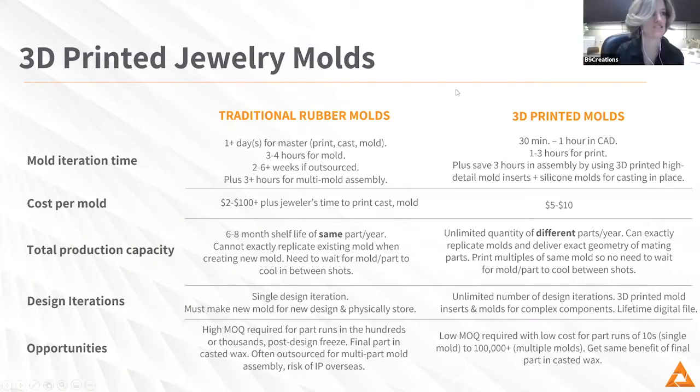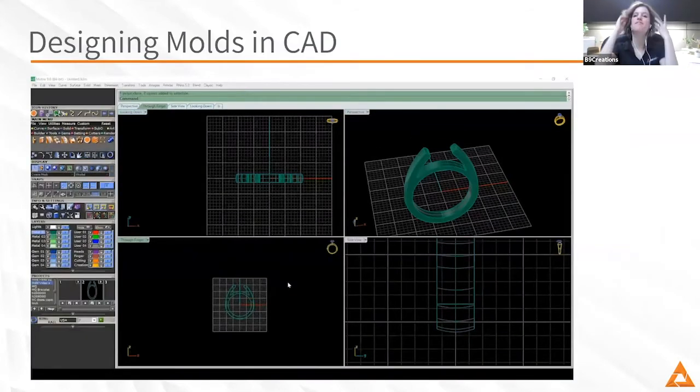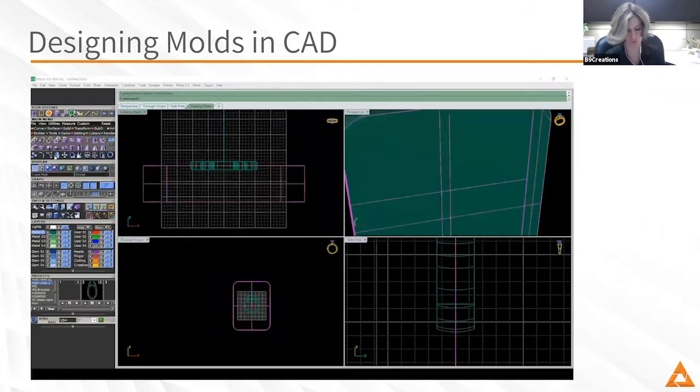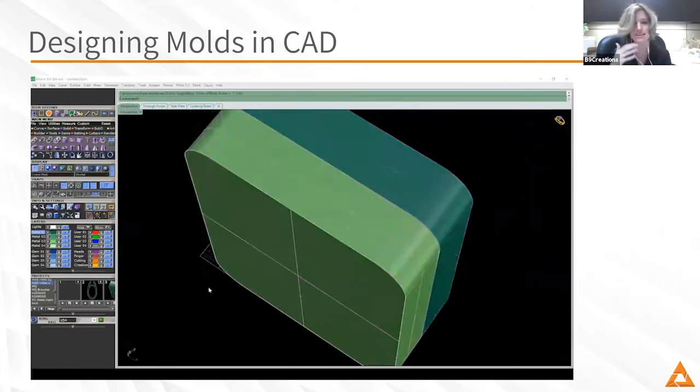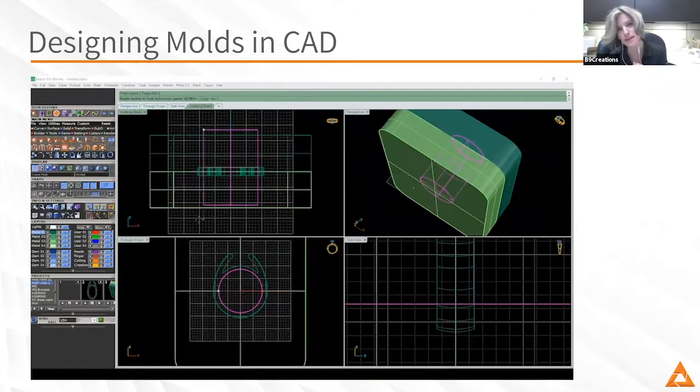I love that idea — not just of time and cost savings, but flexibility in your production and growth of your business. I know people are probably excited to get into some of the specifics, so let's kick it off with CAD. Can you walk through the process, key learnings, best practices from the CAD portion of mold making?